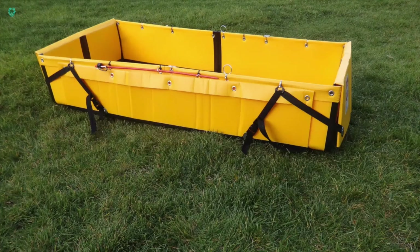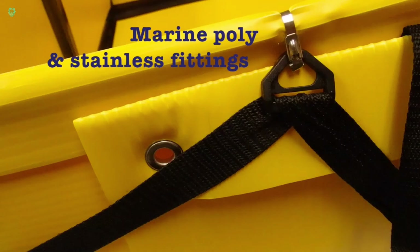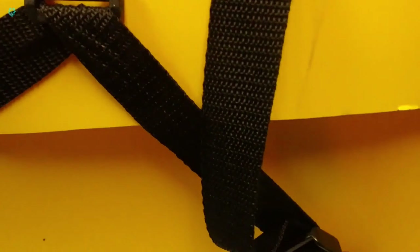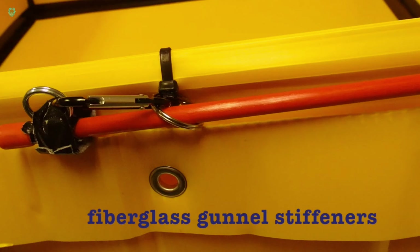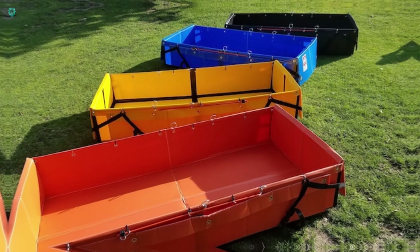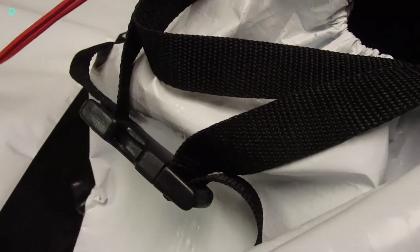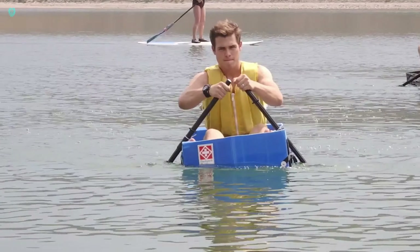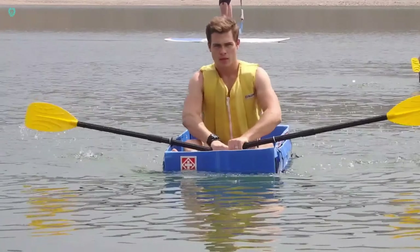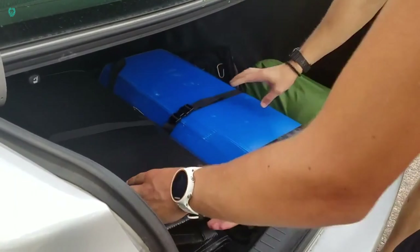Introducing the Backpack Barge 2.0, a must-have for hunters, fishermen, and nature lovers. This versatile gem doubles as a folding boat with a hefty 136-kilogram capacity. But wait, there's more — it transforms into a tub for cleaning fishing gear, washing dogs, or chilling drinks, with a spacious 125-liter capacity. Let your imagination soar and your adventures begin for just $120.